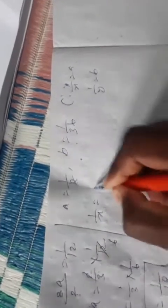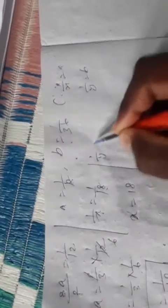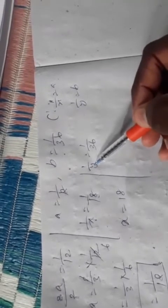Our assumption was a equals one by x and b equals one by y. Since a equals one by eighteen, then one by x equals one by eighteen. Taking reciprocal, x equals 18 — meaning one Indian alone completes the work in 18 days. Since b equals one by thirty-six, one by y equals one by thirty-six, so y equals 36 — one Chinese completes the work in 36 days.